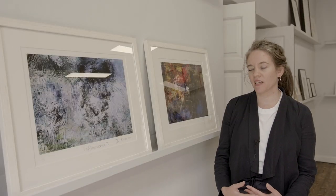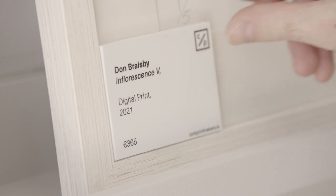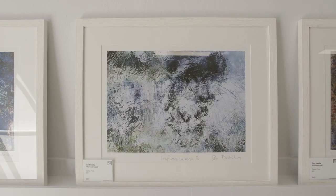Dan Braseby's prints are derived from a video he made called Inflorescence: A Meditation. The video is created using layers of paintings, prints and images, and these prints come from that video. The work explores the interconnectedness of man and nature, and the repeated patterns and networks seen in the human body — in the nervous system, in blood vessels — in nature, in trees, and in the cosmos.